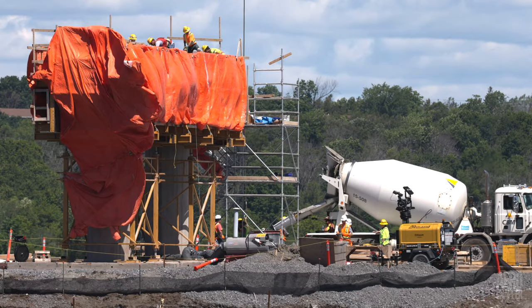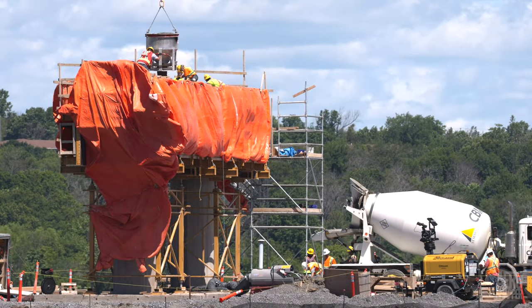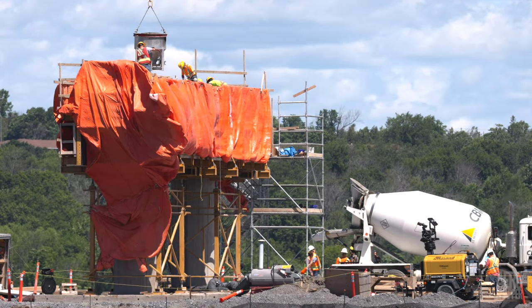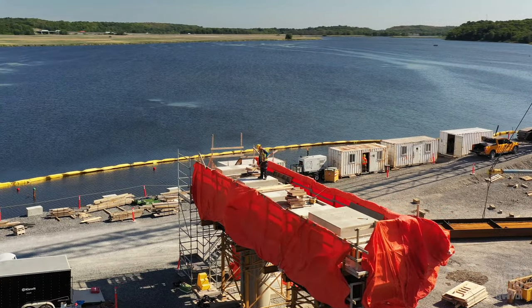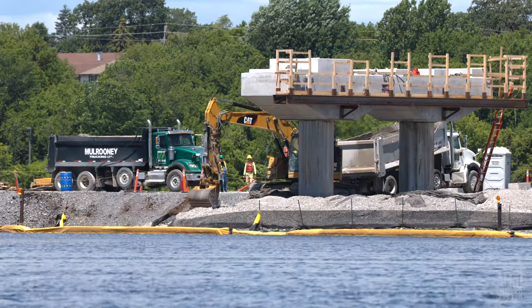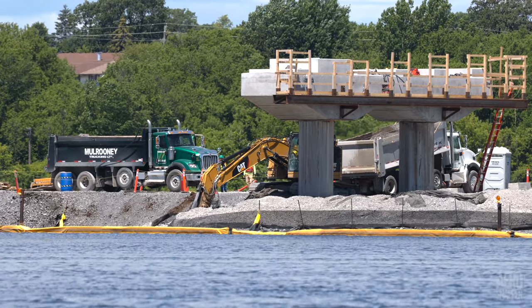Elsewhere on the west side, Pier 16, which is the last to require completion, received its pedestal pour of concrete and by the end of the week it was being prepared for use. Excavation to remove gravel between the piers continues and will for a few days anyway.